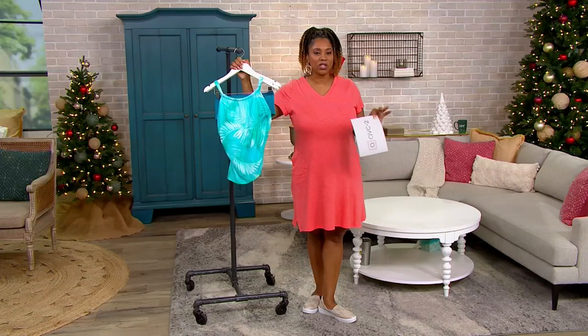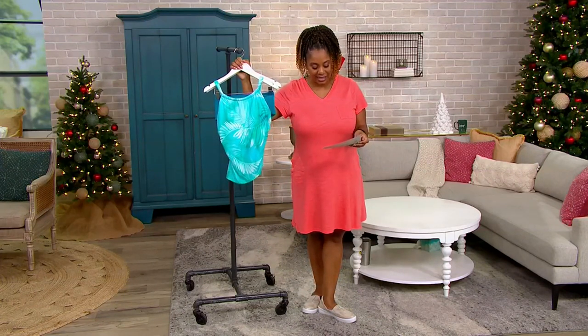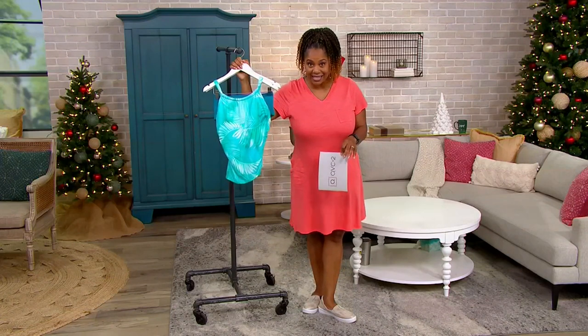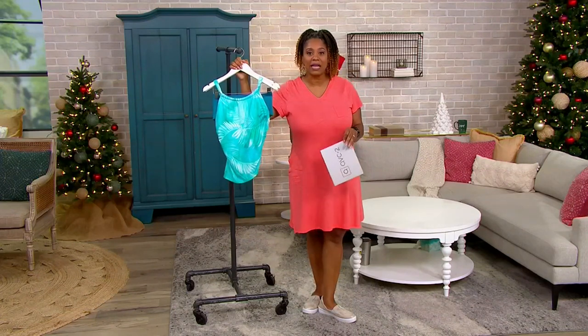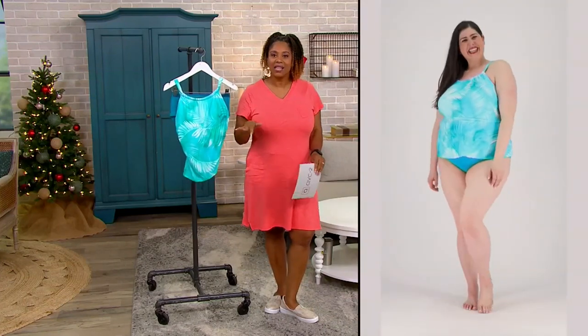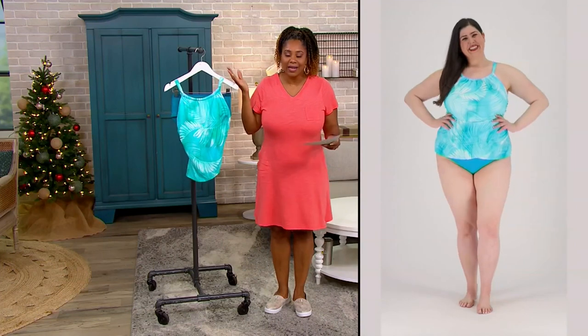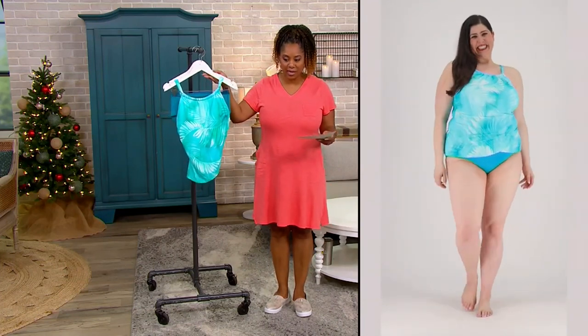Speaking of Janssen — this is a company that has been making swimwear since 1910. They started making what they called swimsuits for the rowing team, and then they just became really, really popular. And here we are in 2022 wearing these amazing suits.